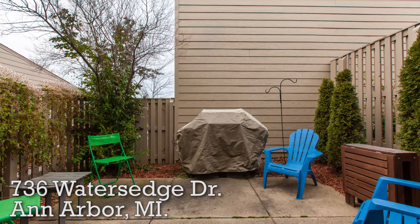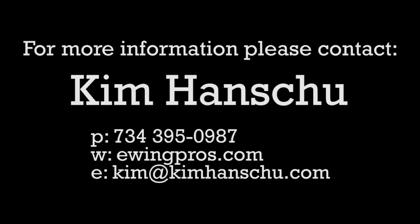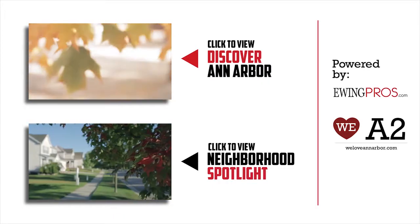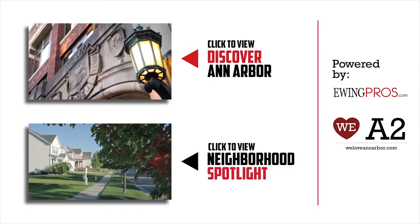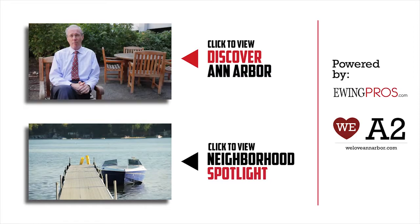If you have any questions regarding this listing or any other listings held by one of the Ewing Pros, please visit www.ewingpros.com. If you'd like more information about Ann Arbor or any of its great neighborhoods, be sure to check out our short film Discover Ann Arbor or any of our neighborhood spotlights by clicking on either video below.